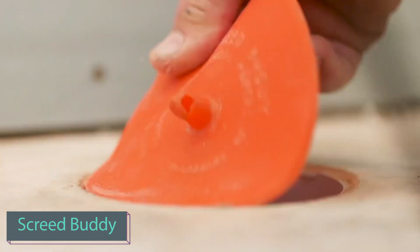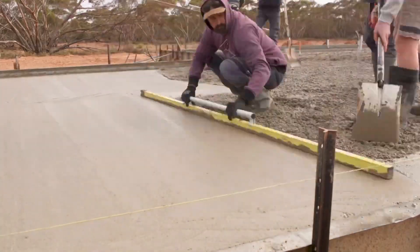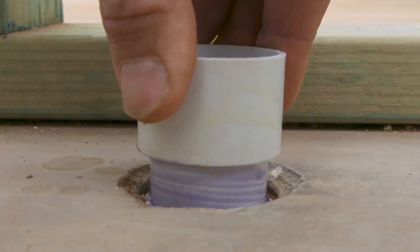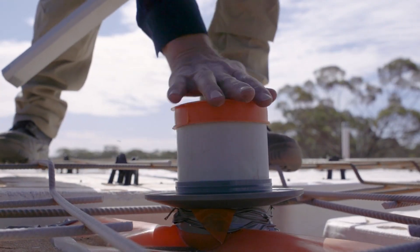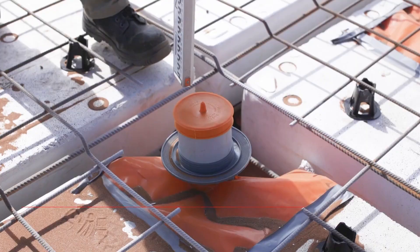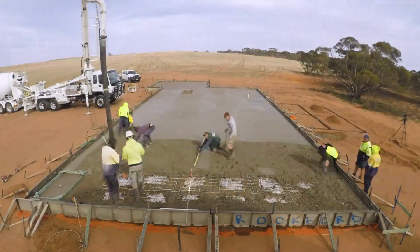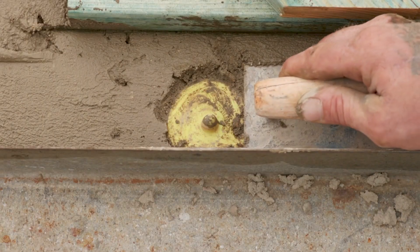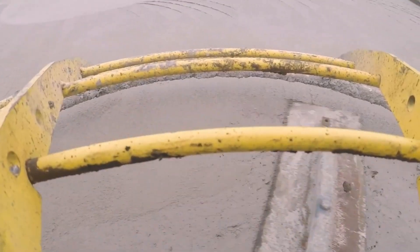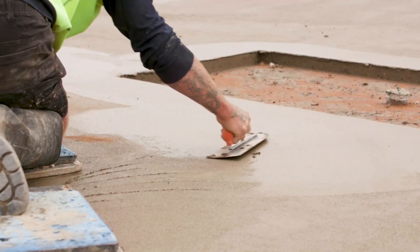In the construction industry, sewer pipes sticking out of concrete foundations pose safety concerns. Obstacles in the workplace can impede productivity and pose safety risks, especially if workers accidentally trip over them. The solution lies in the use of caps that mark pipe locations and ensure a smooth surface. These caps come in various diameters ranging from 40 to 100 millimeters, priced starting at $10 per piece. The creators have secured a patent for their innovative invention, and these caps not only address uneven surfaces but also enhance safety and offer a reliable, cost-effective solution.